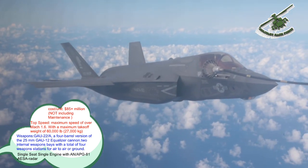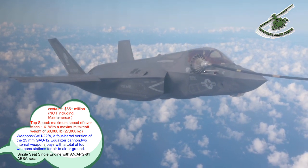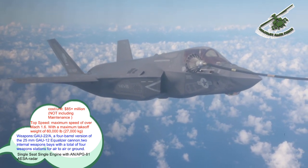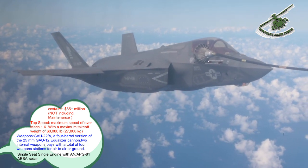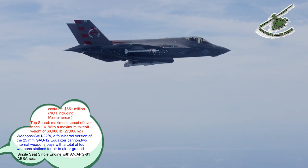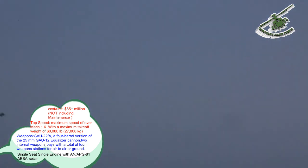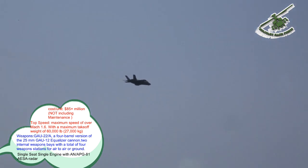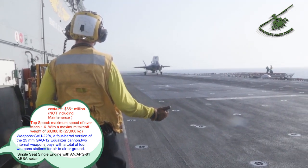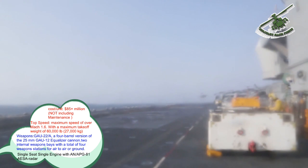The F-35A is armed with a GAU-22/A, a four-barrel version of the 25mm GAU-12 Equalizer cannon. The cannon is mounted internally with 182 rounds for the F-35A, or in an external pod with 220 rounds for the F-35B and F-35C. The gun pod has stealth features. The software enabling operational firing of the cannon is expected to be installed by 2018. The F-35 has external hardpoints to carry missiles, bombs, and drop tanks at the expense of increased radar cross-section and reduced stealth, including four underwing pylons that can carry the AIM-120 AMRAAM, AGM-158 JASSM cruise missile, and guided bombs, and two near-wingtip pylons for the AIM-9X Sidewinder and AIM-132 ASRAAM short-range air-to-air missiles.